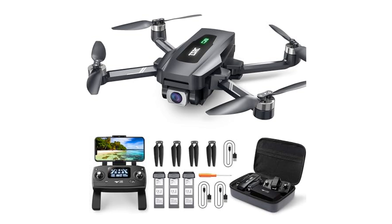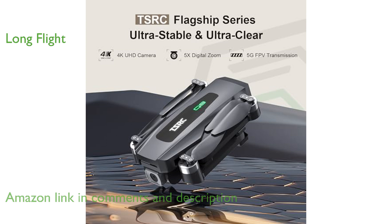The Tencent X foldable GPS drone TSRC Q8 is equipped with a 4K Ultra HD camera, ensuring your aerial footage is both stunning and detailed. With brushless motors and three batteries providing up to 90 minutes of flight time, this drone offers exceptional outdoor performance.